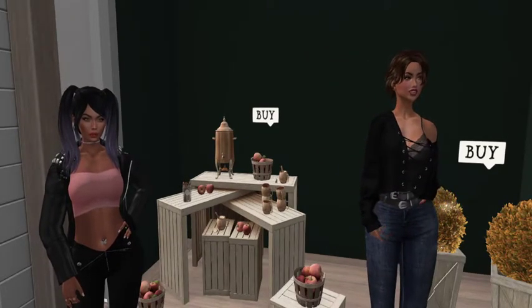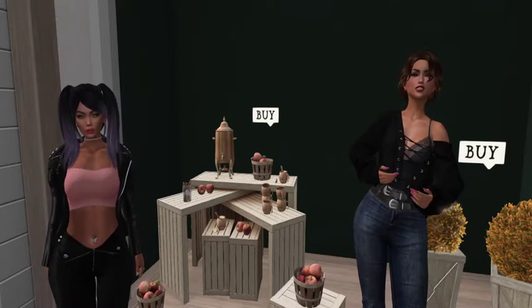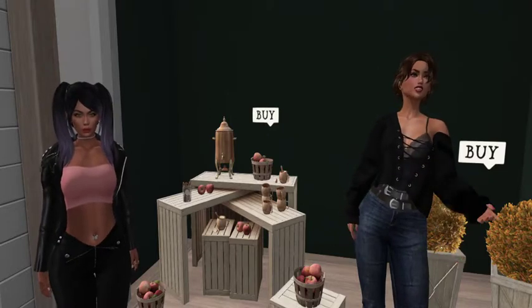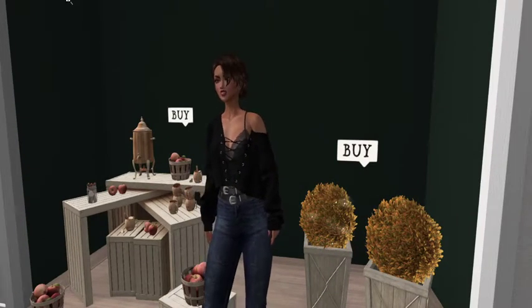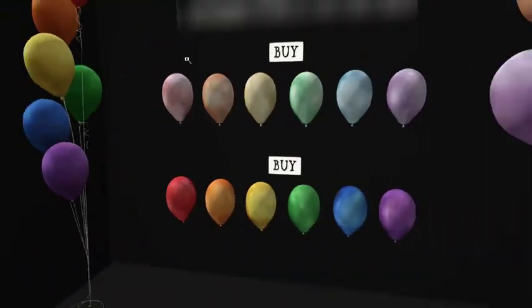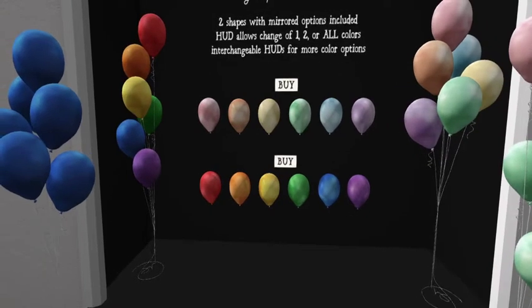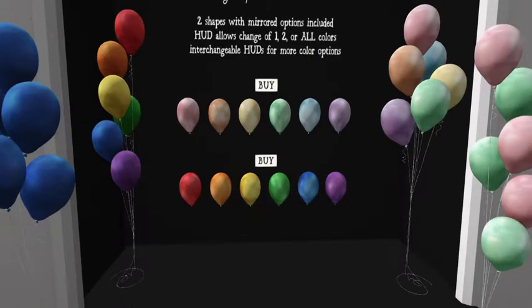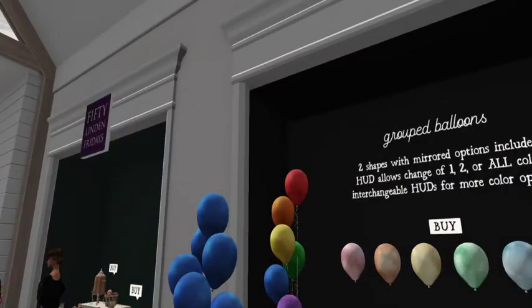This makes me want to wear sweaters. One thing I did want to mention — Hive is a really lovely store. They have a lot of different things, a lot of different decor items that can really make your SL experience. Literally right next door they've got these really cool balloons — they have two shapes mirrored. That's totally somebody's rez day coming up!